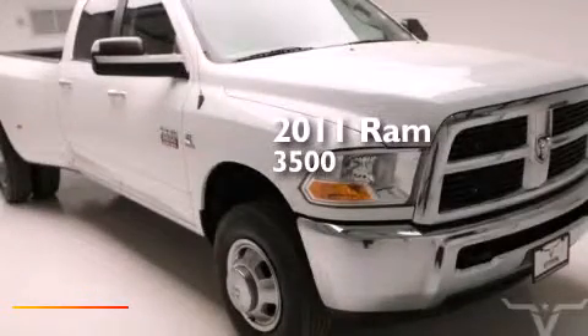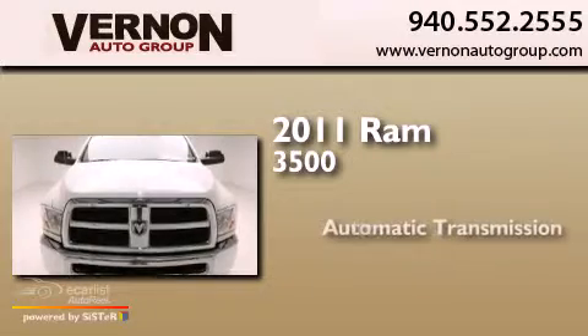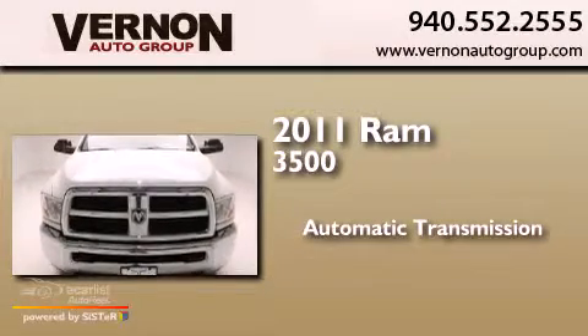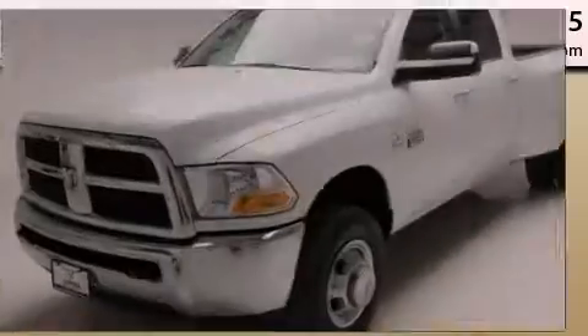This is a 2011 Ram 3500. This truck has an automatic transmission, an inline six-cylinder engine, and the added safety and control of four-wheel drive.